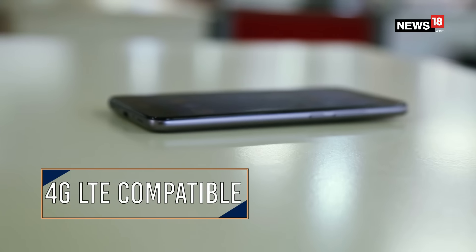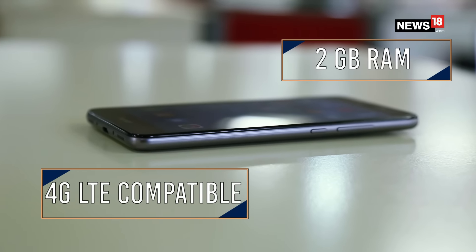The Honor 5C is just like any other budget device in the already flooded market, but it doesn't come with any frills like USB Type-C, an uncomfortable size, or an extraordinary camera.